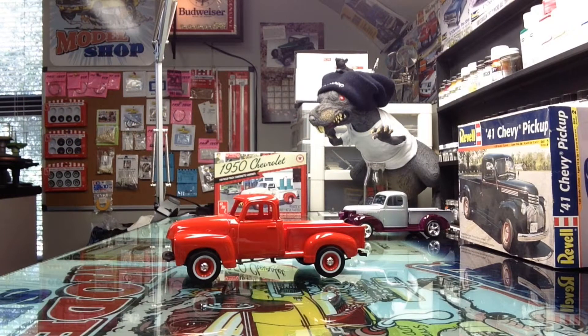Good morning, YouTube Model Community. Cletus and Rick coming at you from the Heartbeat Model Shop. I just want to get a quick little update on what we've got done so far in the Heartbeat Model Shop here in 2017.